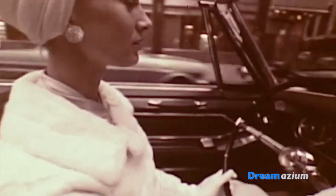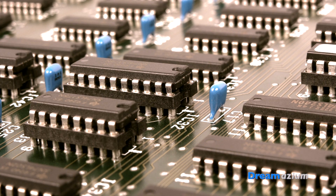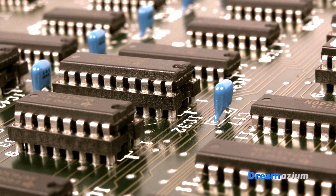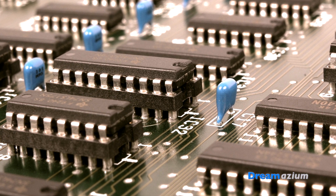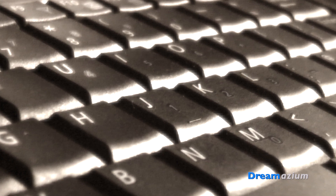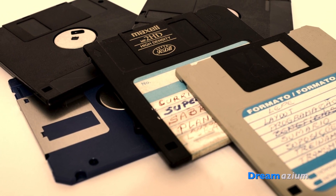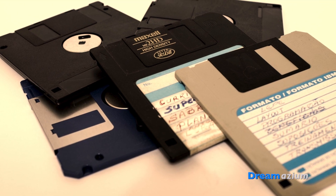During the 1960s, the third generation of computers was made possible by the introduction of the integrated circuit, otherwise known as the silicon chip. These new computers were smaller and more cost-effective. They had keyboards and they even had floppy disk drives, making data truly portable for the first time.